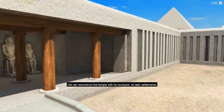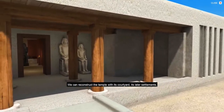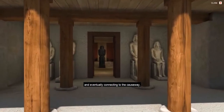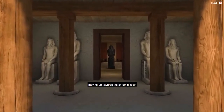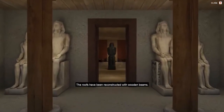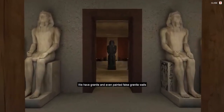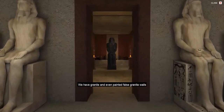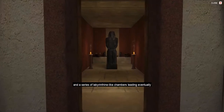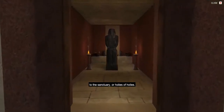We can reconstruct the temple with its courtyard, its later settlements, and the interior chambers leading westwards and eventually connecting to the causeway moving up towards the pyramid itself. The roofs have been reconstructed with wooden beams, we have granite and even painted false granite walls, and a series of labyrinthine-like chambers leading eventually to the sanctuary or Holy of Holies.